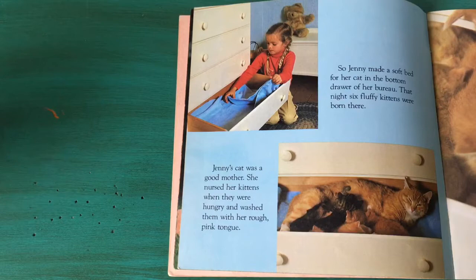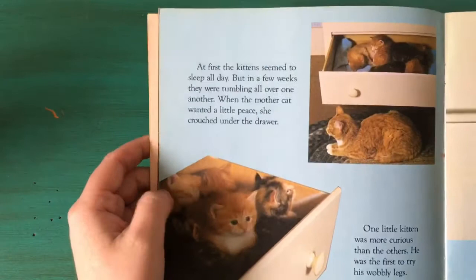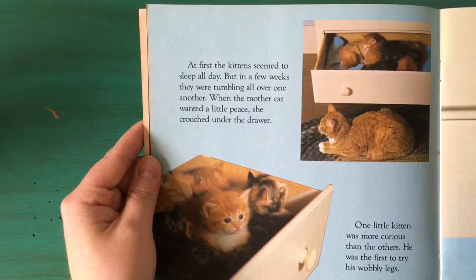Jenny's cat was a good mother. She nursed her kittens when they were hungry and washed them with her rough pink tongue. Aww! Look at all those orange kittens. At first the kittens seemed to sleep all day but in a few weeks they were tumbling all over one another. When the mother cat wanted a little peace she crouched under the drawer.